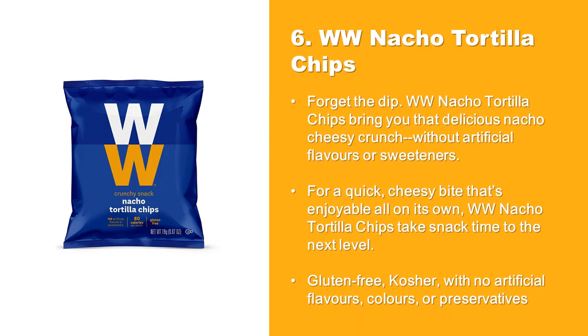At Number 6: Weight Watchers Nacho Tortilla Chips. Forget the dip. WW Nacho Tortilla Chips bring you that delicious nacho cheesy crunch without artificial flavors or sweeteners. For a quick, cheesy bite that's enjoyable all on its own, WW Nacho Tortilla Chips take snack time to the next level. Gluten-free, kosher, with no artificial flavors, colors, or preservatives.